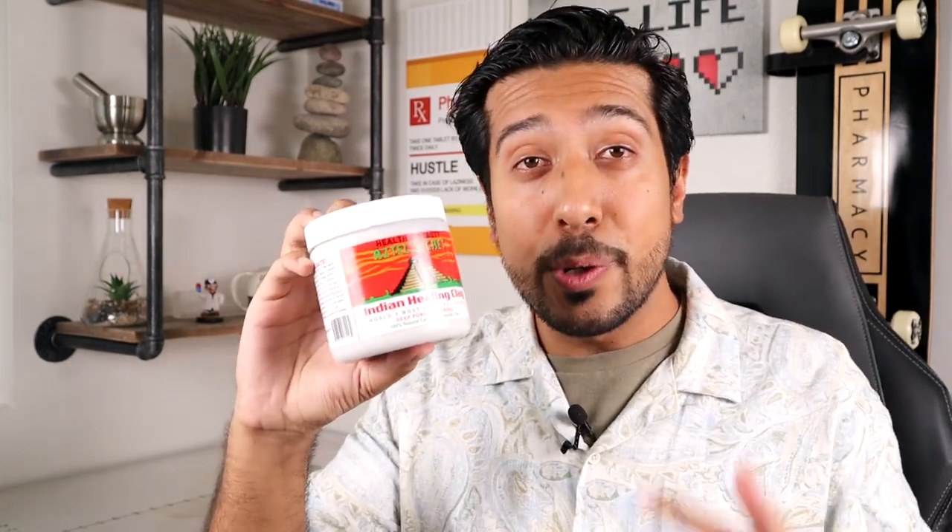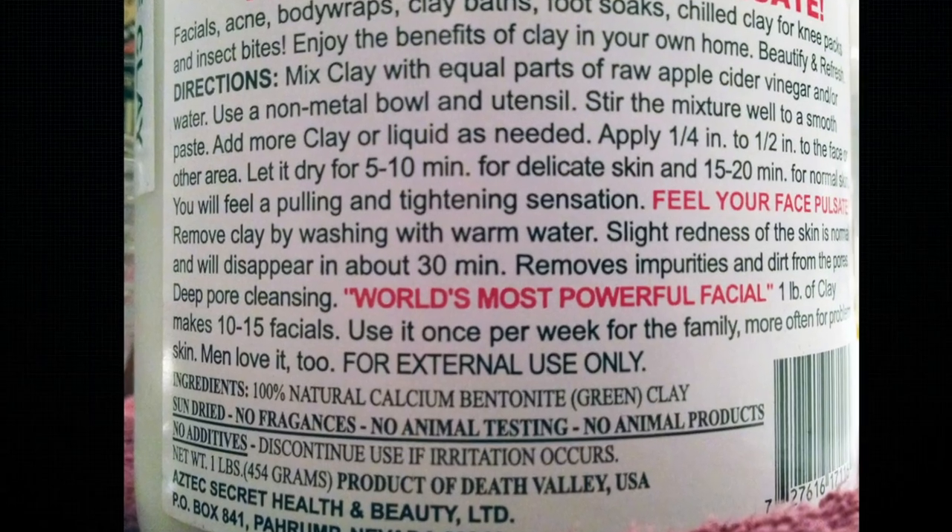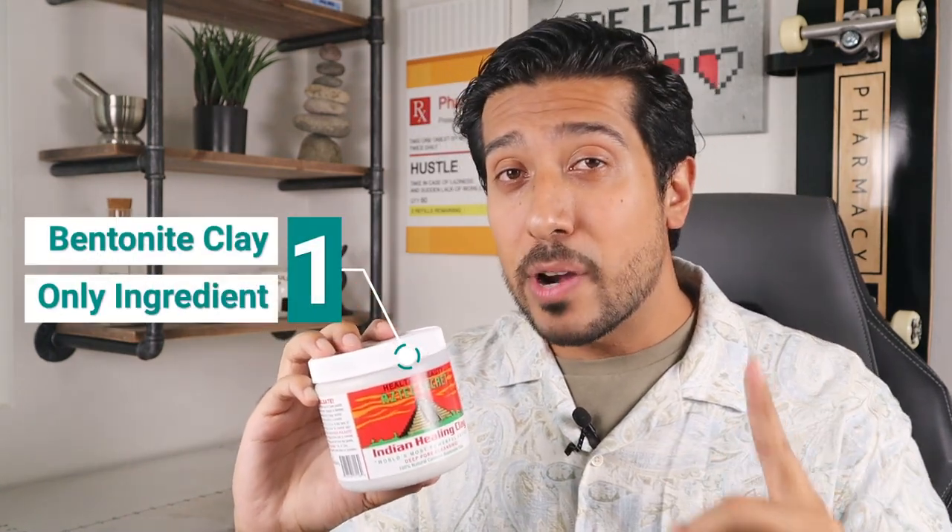What's super unique about the Aztec clay — and arguably what makes it so incredibly popular — is the fact that it's the only ingredient in it. So if you're one that believes less is more in skincare, this is your best bet for clay masks. It has no preservatives, no fragrances, or other irritating chemicals, making it great for sensitive skin.